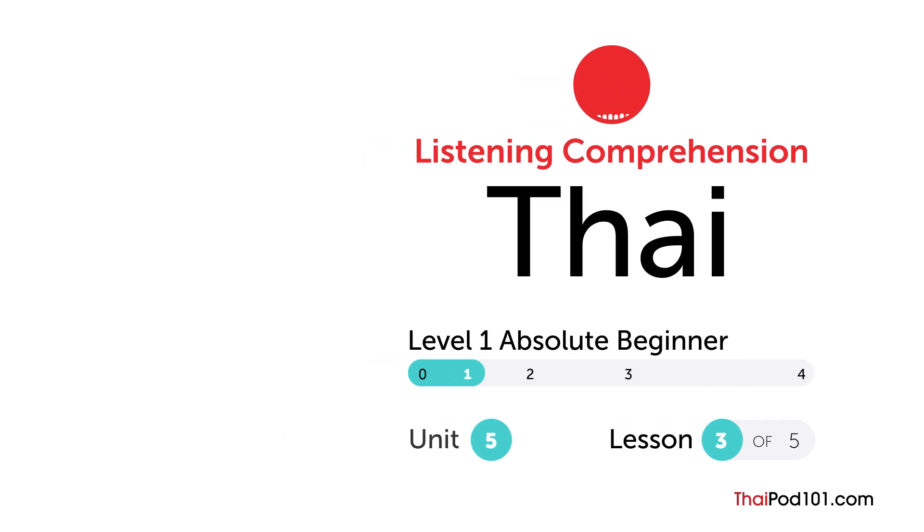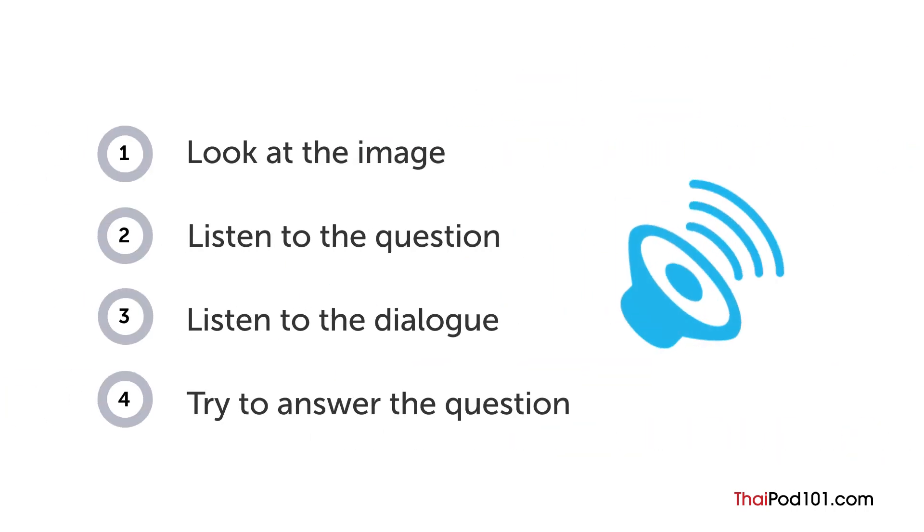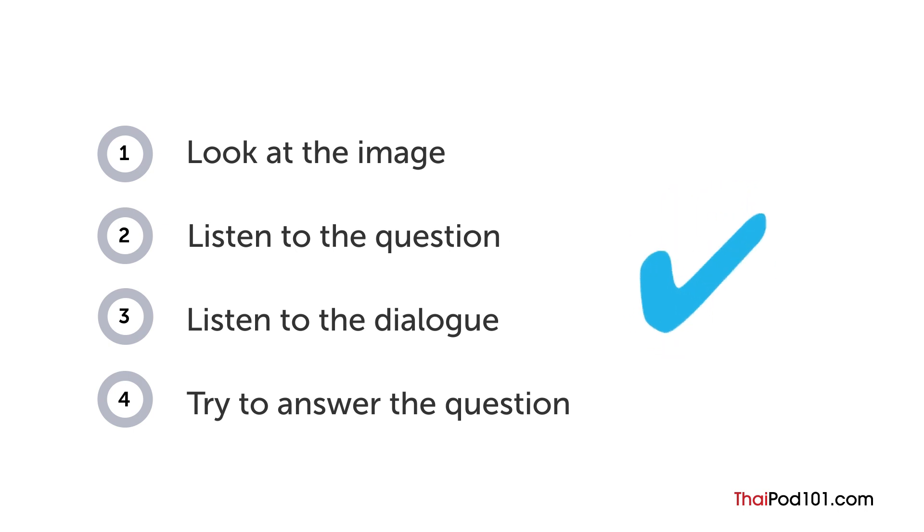How are your Thai listening skills? First, you'll see an image and hear a question. Next comes a short dialogue. Listen carefully and see if you can answer correctly. We'll show you the answer at the end.